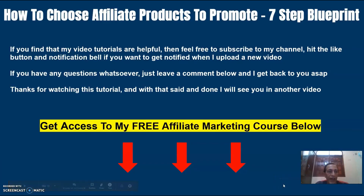Now if you find that my video tutorials are helpful, then feel free to subscribe to my channel, hit the like button and notification bell if you want to get notified when I upload a new video. And if you have any questions whatsoever, just leave a comment below and I'll get back to you as soon as possible. Thanks for watching this tutorial video — I will see you again in another video.